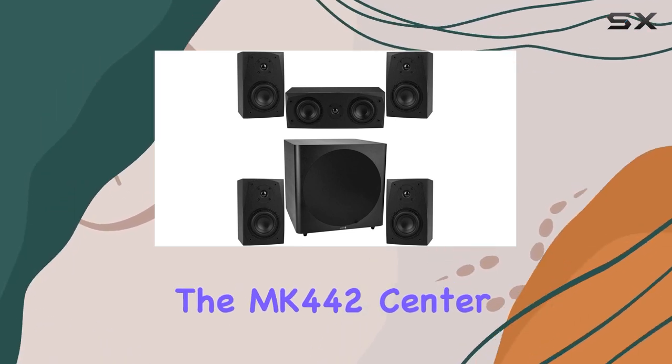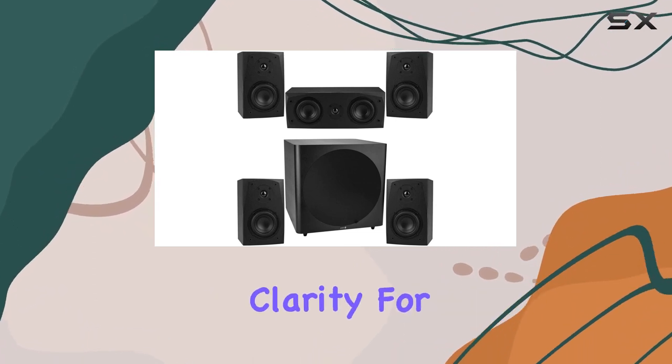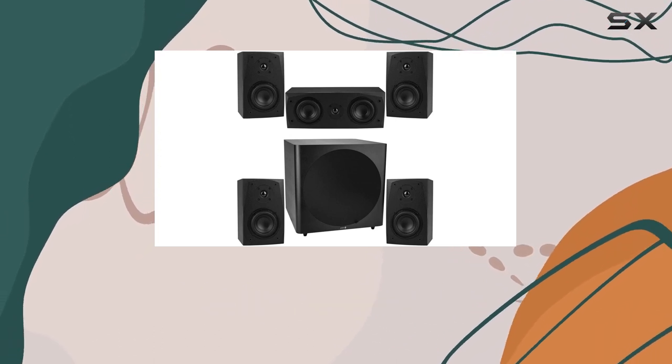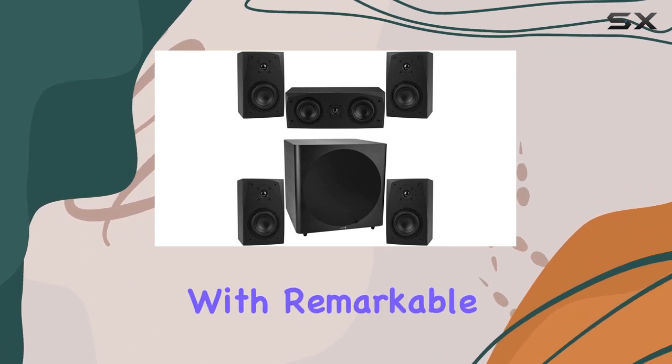The MK442 Center Channel adds another layer of audio excellence, enhancing dialogue clarity for TV shows and movies. Its thoughtful design contributes to an immersive viewing experience, capturing every nuance of on-screen conversations with remarkable detail.